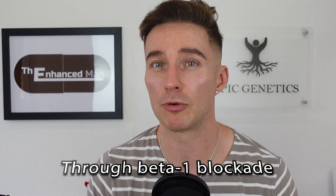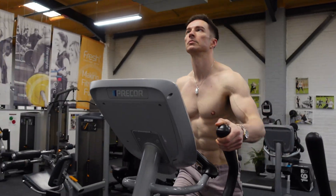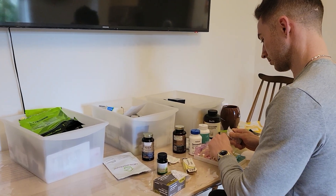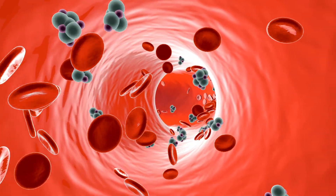That leads me to my dosing protocol with propranolol. Because I'm doing cardio three days a week, that leaves four days where I can take it. I take it in the evening when I'm not doing cardio the next morning, since it has about a six-hour half-life — so 12 hours later there's only a residual amount left that could still affect VO2 max.